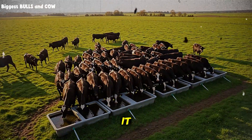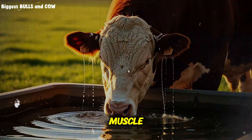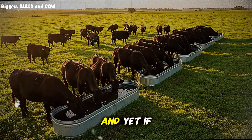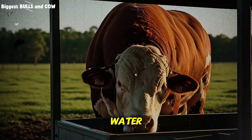Before I reveal it, think about what touches every bite of feed, every gram of muscle, every rumen microbe, every single day. It costs little, it is everywhere, and yet if it is wrong, nothing else works right. Ready? It is water.